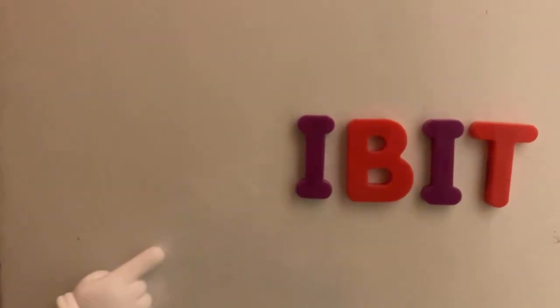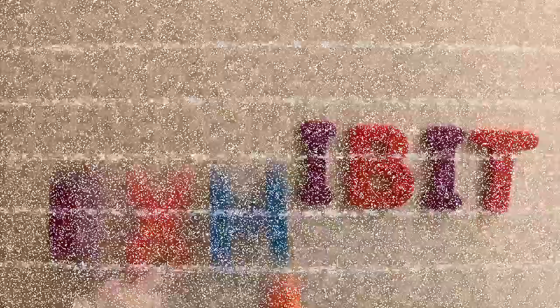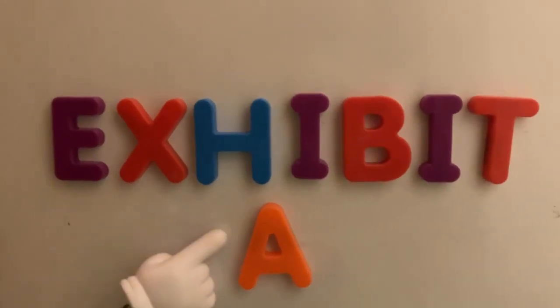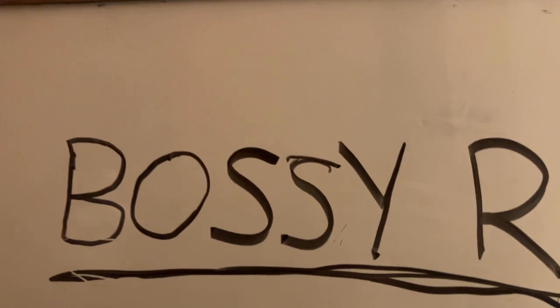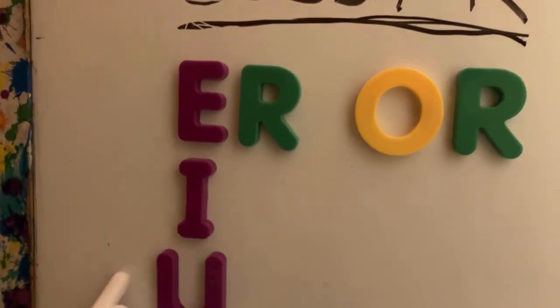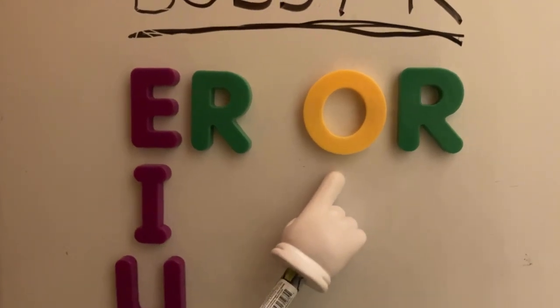Exhibit A, also known as the Bossy R. You see, when R is after a vowel, it makes whole new sounds. Like E, I, and U with R makes ER. And with O, it makes OR.